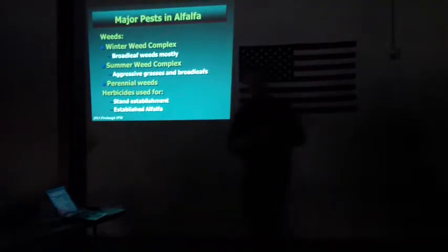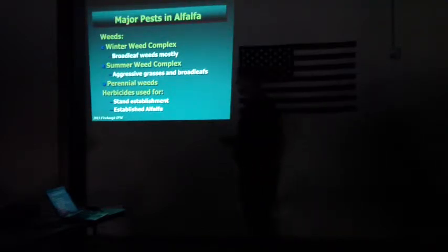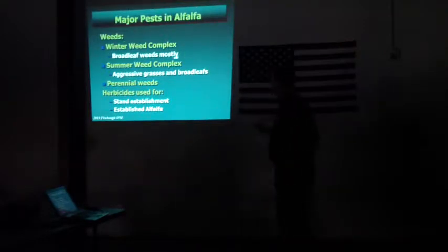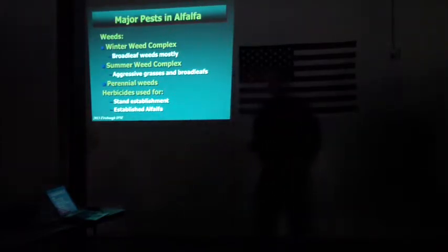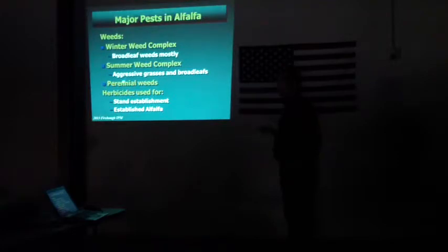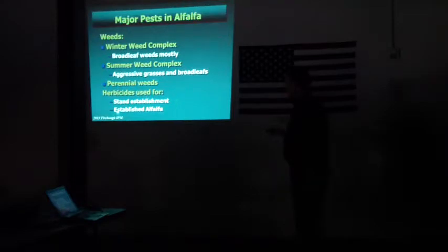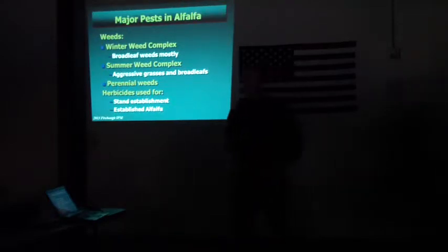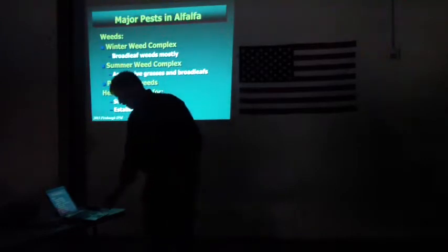One of the major pests — and here I want to make sure we're thinking about not just insects but also weeds — weeds are probably our number one pest across the board in alfalfa production systems. There's a winter weed complex of broadleafs, and also a group of aggressive summer weeds that are both broadleaf and grasses. There are basically two opportunities in established alfalfa fields for weed intrusion, including perennial weeds like dodder. We use herbicides routinely for stand establishment and in established alfalfa fields, and stand establishment is probably the most important place where herbicides have a big fit.